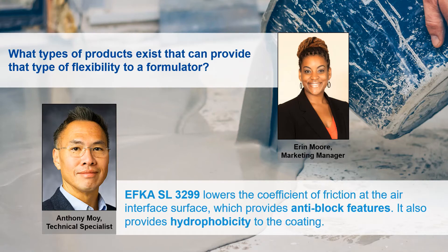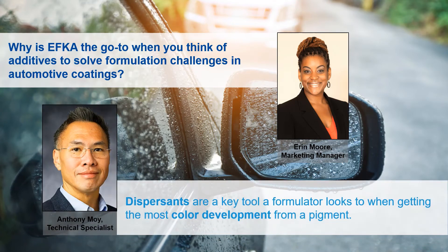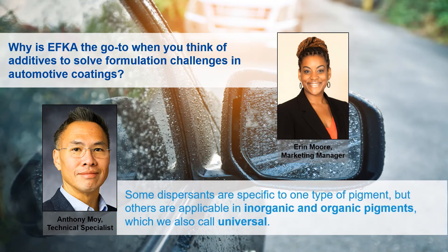Now we'll shift gears and focus on automotive coatings. Why is EFCA the go-to when you think of additives to solve formulation challenges in automotive coatings? Dispersants are one of the key additive tools that a formulator looks to for getting the most color development out of a pigment, and color development is one of the primary things of importance in automotive coatings. We have a variety of dispersants that enable color development, some of which are universally applicable in water and solvent-based systems. Some dispersants are specific to inorganic pigments, while others are specific to organic pigments, and some can cover both types — we call those universal. The key point is that we have a variety of tools that give formulators the flexibility to customize for their system and their particular needs.